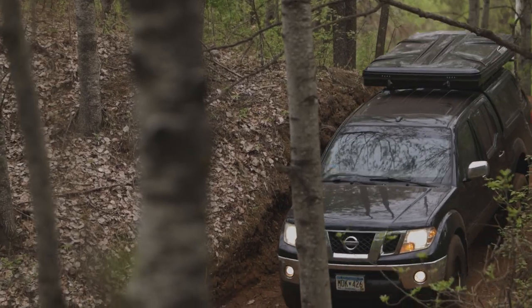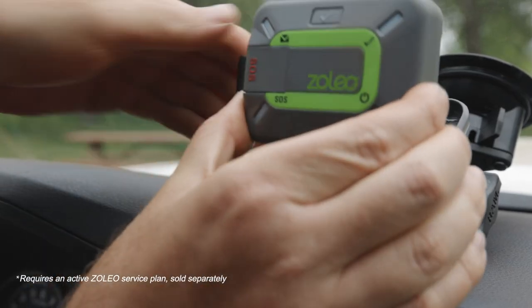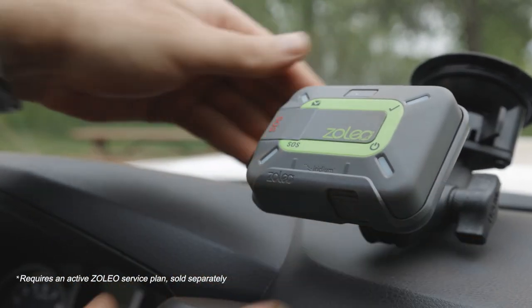While there are many options on the market, the Zolio satellite communicator is currently the only one that seamlessly messages via cellular, Wi-Fi, or satellite networks.